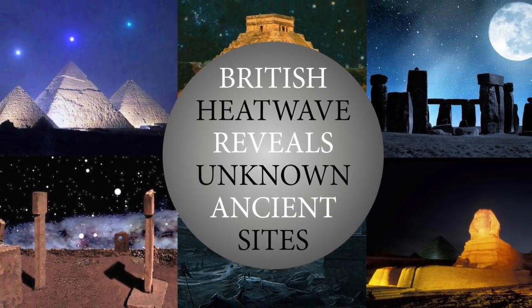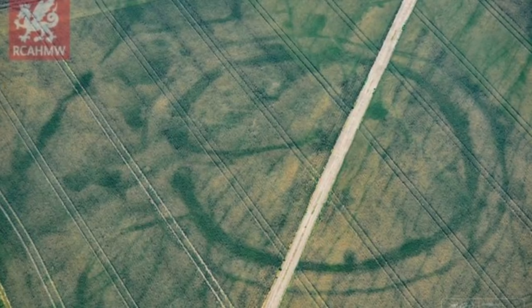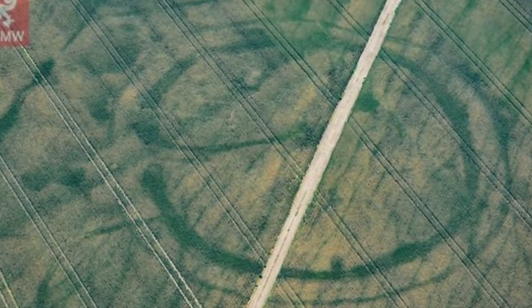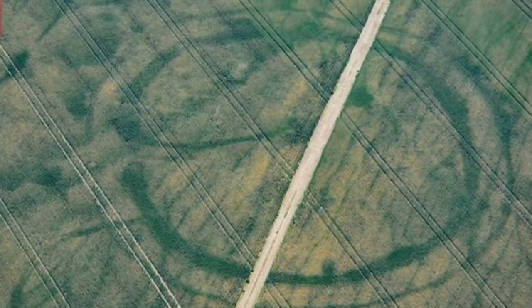Hello everybody and welcome to Ancient Architects. Archaeologists say that the recent dry weather in the UK and Ireland has given them the best chance since 1976 to detect new historic sites from the air, and so far they have not been disappointed.